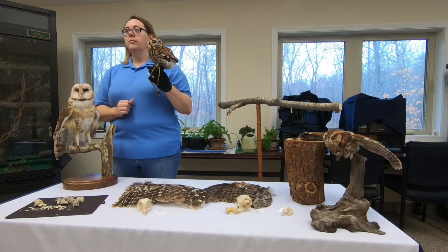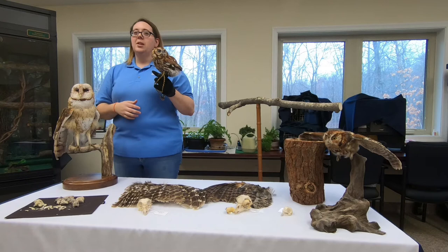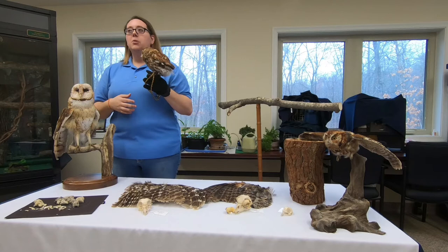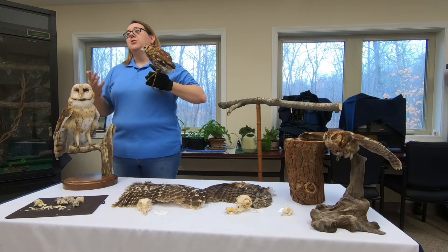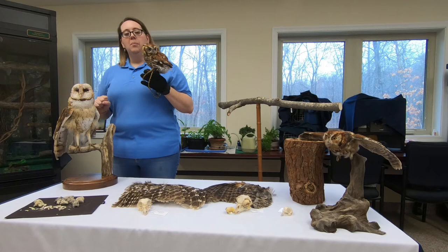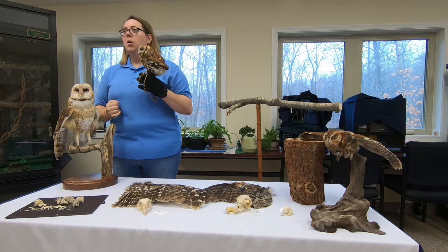What does a screech owl sound like when they vocalize? They make a variety of sounds. The most common sound you might hear sounds like ponies in the woods — it's called a whinny. They make a variety of other noises, and we're not entirely sure what all of them mean. Some are baby noises that only babies usually make when talking to their parents; others are more adult noises. It's hard for us to tell exactly what they're saying to each other.